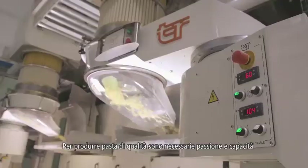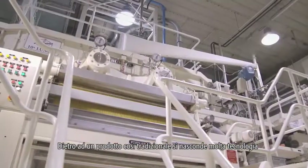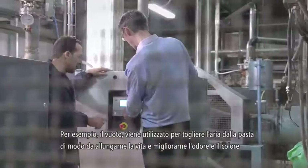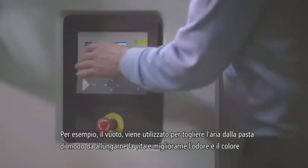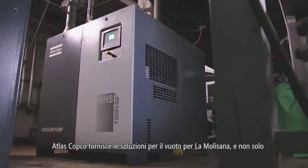Producing quality pasta takes passion and know-how. A lot of science goes into this traditional product. For instance, vacuum is used to extract air from the pasta in order to extend the shelf life and improve the color and smell. Atlas Copco provides La Molisana's vacuum solutions, and not only that.